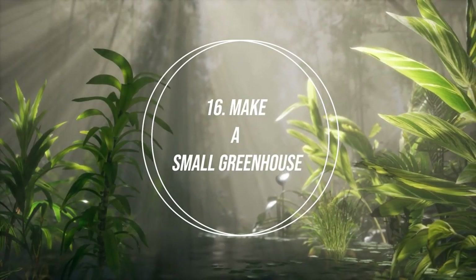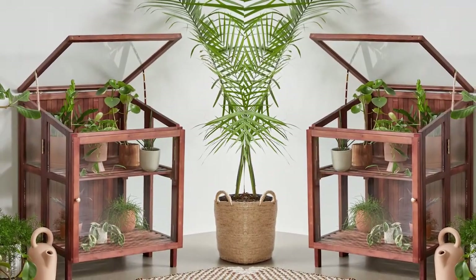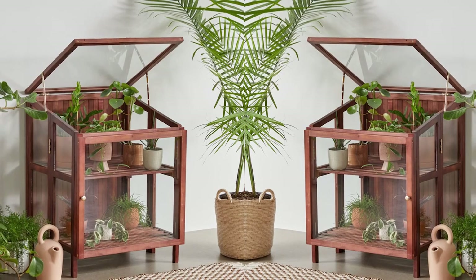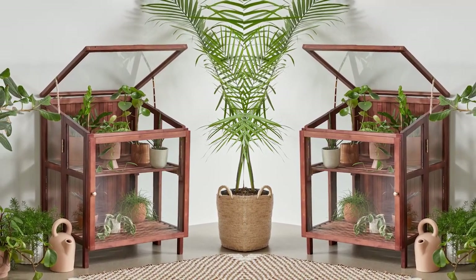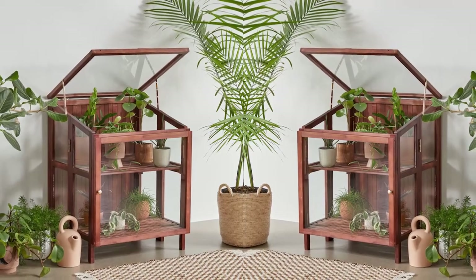Number 16: Make a Small Greenhouse. A mini greenhouse is easy to create using boxes with glass sheets on either side. You can also recycle salvaged shelves to create a mini plant house in your home.